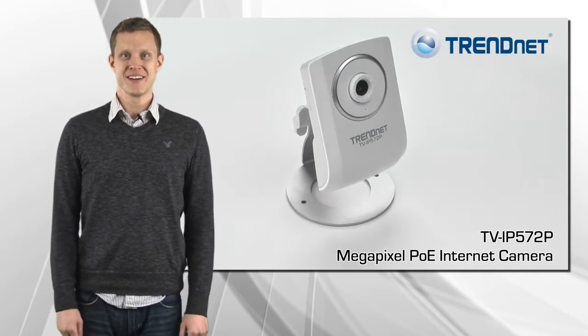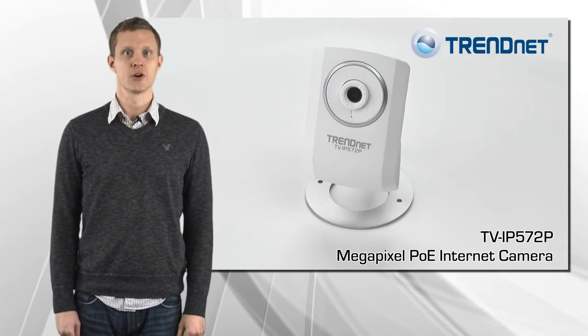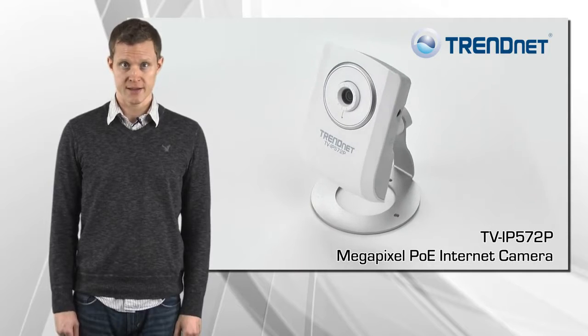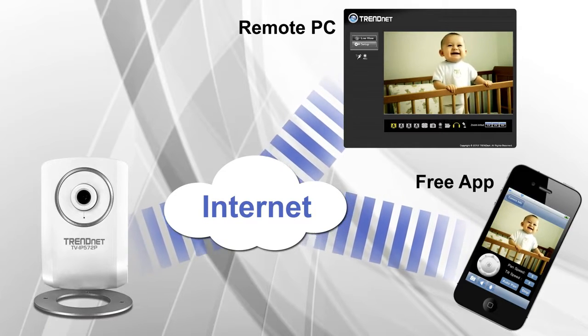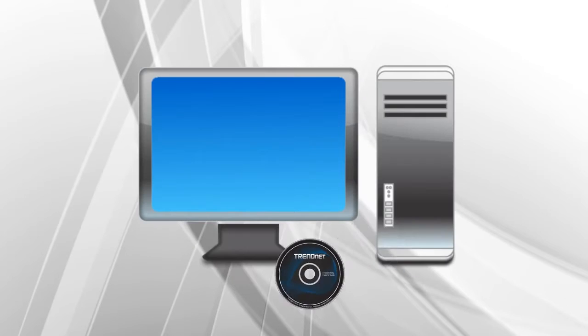TrendNet's megapixel PoE internet camera model TV IP572P protects your home or business 24 hours a day. Use TrendNet's free camera app to stream live video directly to your mobile device. An installation wizard guides you through a quick setup.